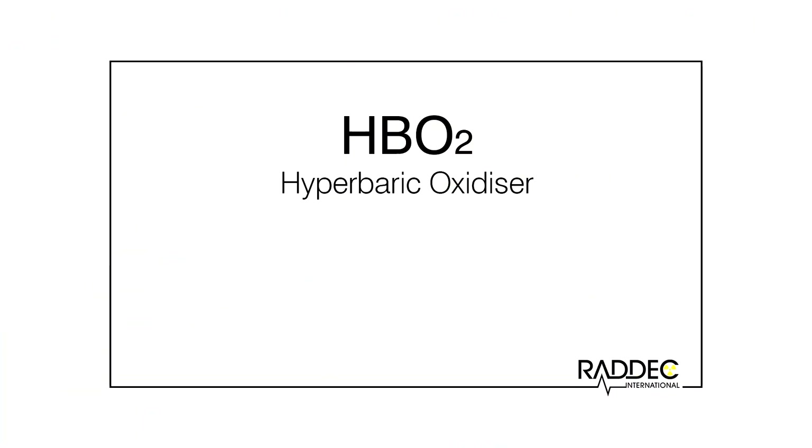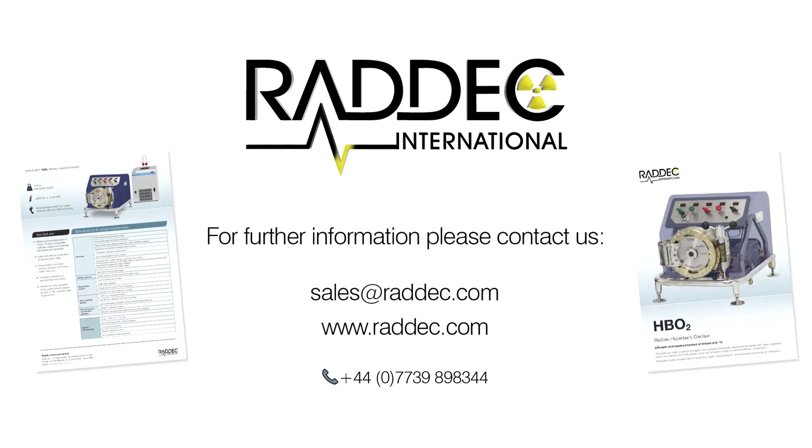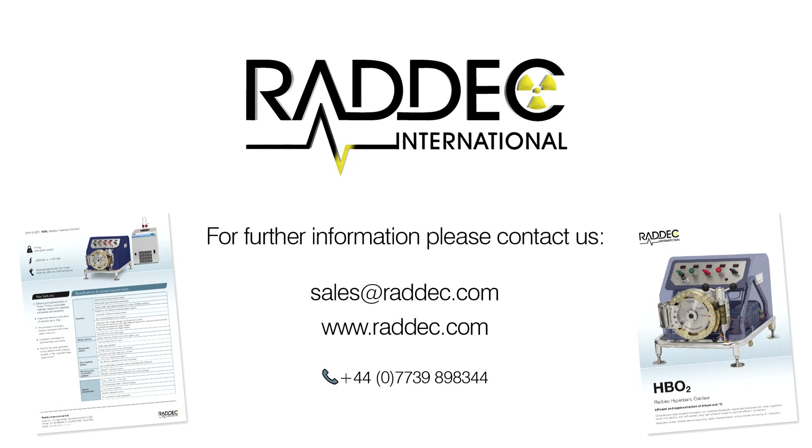HB02 hyperbaric oxidizer — versatile, proven, productive, cost effective. For further information, please see the detailed video and PDF media available for each of our products at www.radec.com. The entire suite of high-definition video media is also available on our YouTube channel. You can contact us directly at sales@radec.com.